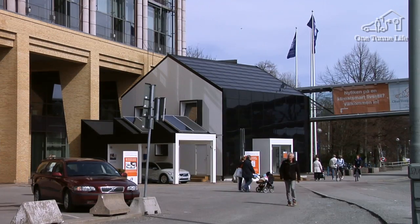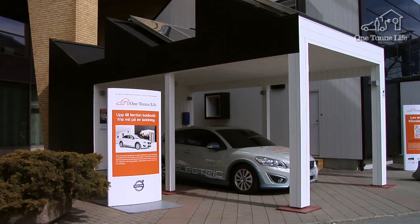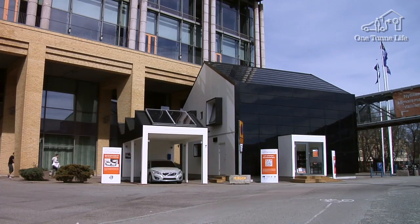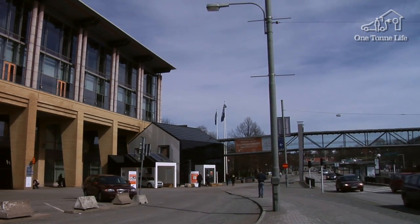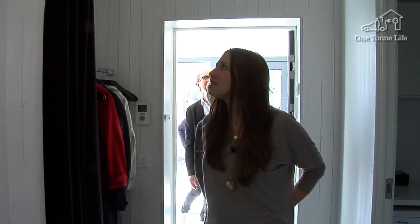Whereas the house's emissions are calculated over a 100-year period. The rucksack for the One Ton Life house in which the Lindells live accounts for 31% of their total carbon footprint. Here we can take a look at a similar house to the one they live in — it's on display in central Gothenburg, outside the Congress Center and opposite the Liseberg Amusement Park.